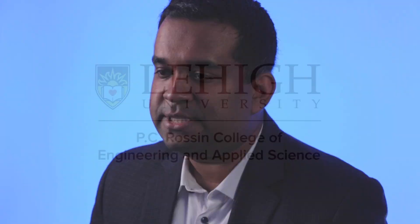Our research involves the development, validation, and translation of wearable technologies and digital health to improve patient outcomes. My name is Dhruv Shashadri, and I'm an assistant professor in the Department of Bioengineering here at Lehigh University.